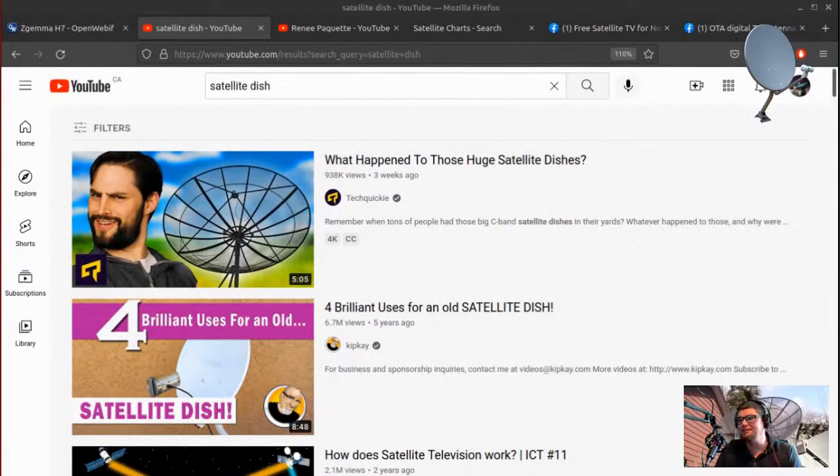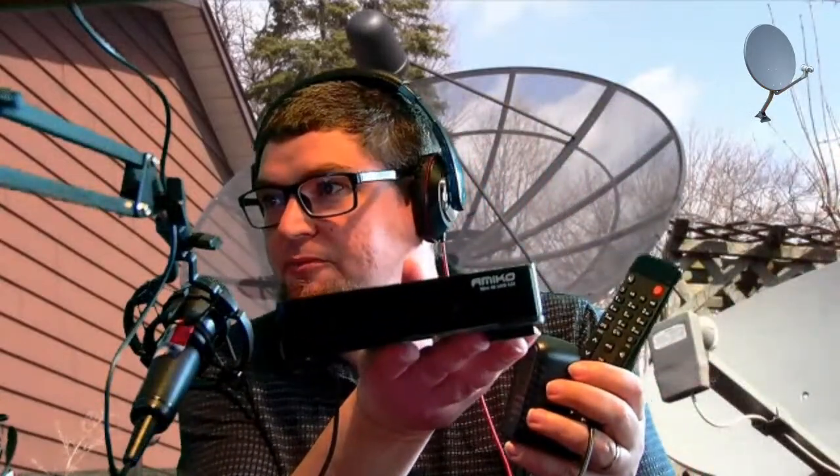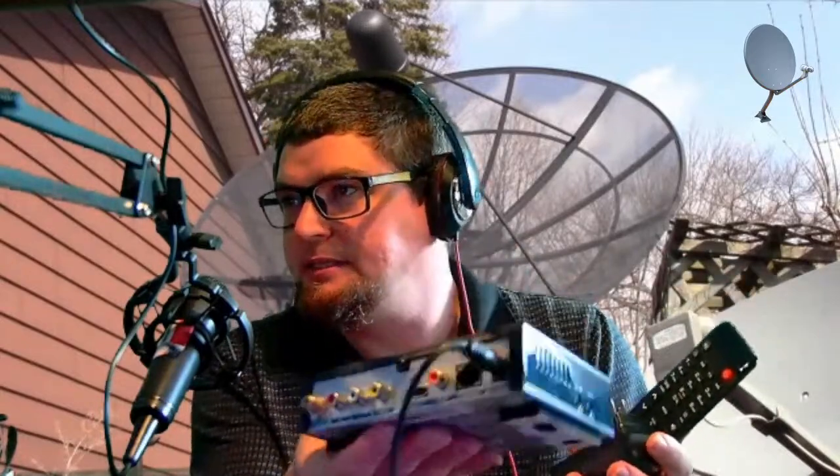Well, what happened to those huge satellite dishes is they still work — they forgot to tell you that part. All you need to do is get a receiver like this one. You type in the term 'free-to-air satellite receiver' or 'free satellite TV receiver.' There are things like the Zgemma, which is about $80 or $100 on eBay.